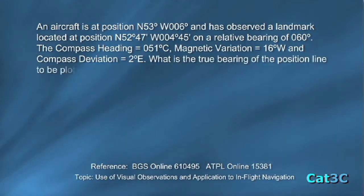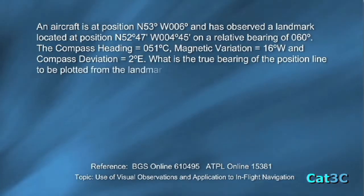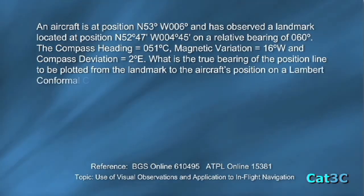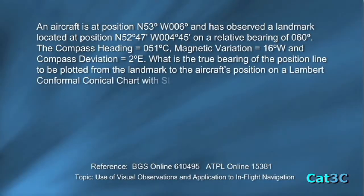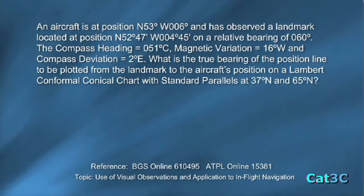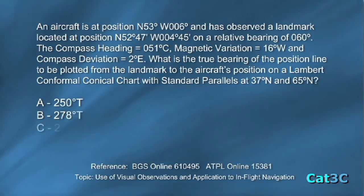What is the true bearing of the position line to be plotted from the landmark to the aircraft position on a Lambert's conformal conical chart with standard parallels at 37 north and 65 north? Options are: A) 250 degrees true, B) 278 degrees true, C) 277 degrees true, and D) 276 degrees true.